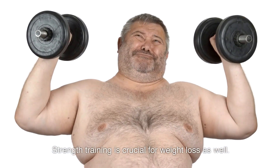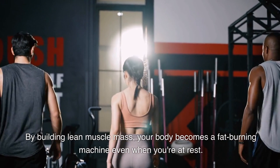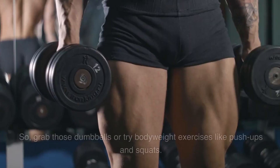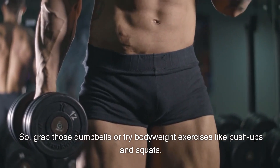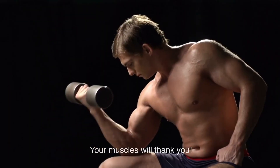Strength training is crucial for weight loss as well. By building lean muscle mass, your body becomes a fat-burning machine even when you're at rest. So grab those dumbbells or try bodyweight exercises like push-ups and squats. Your muscles will thank you.